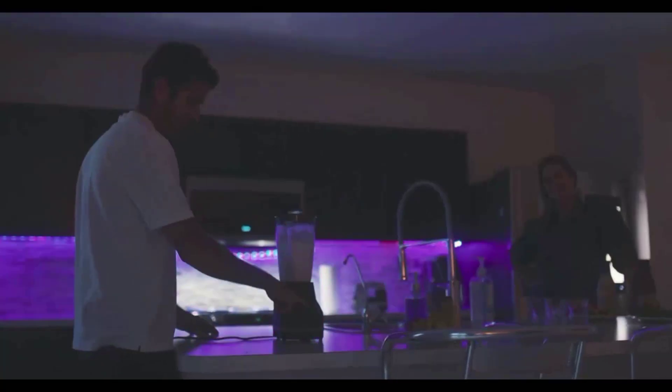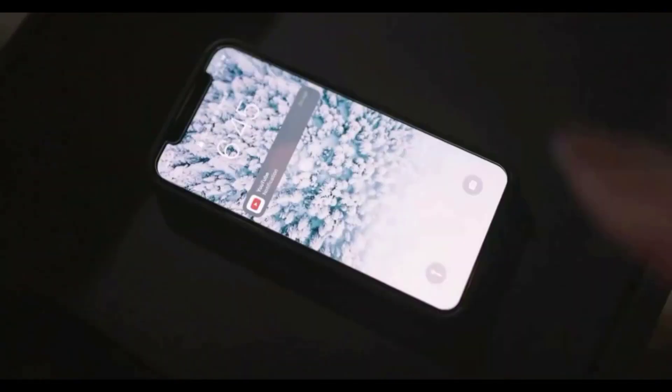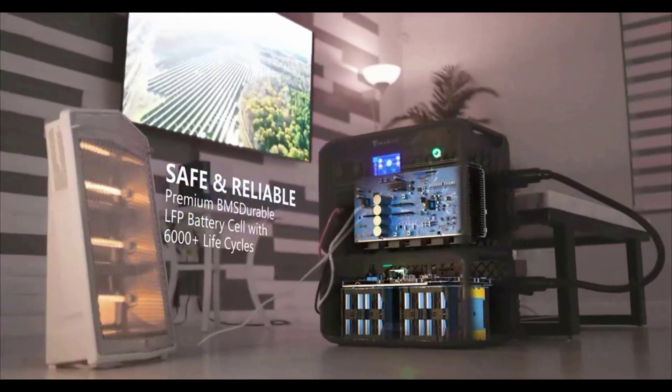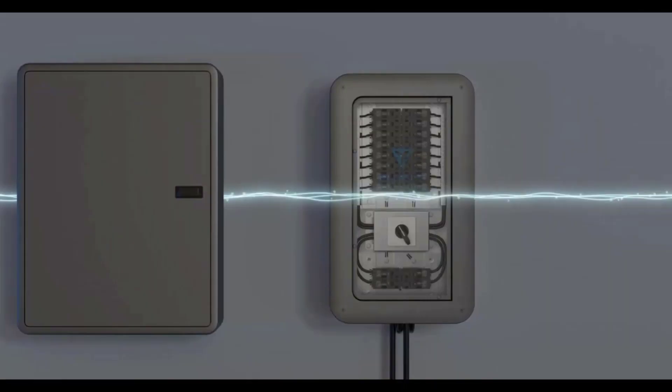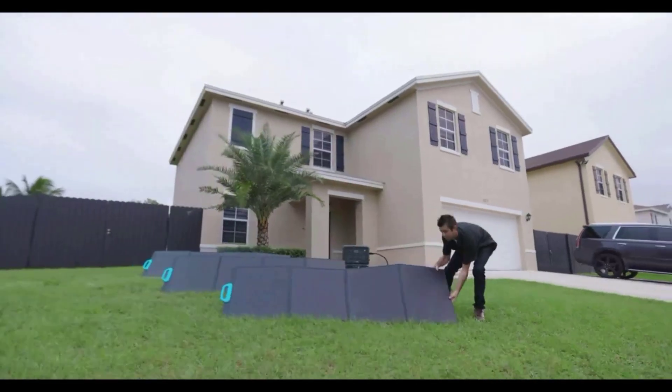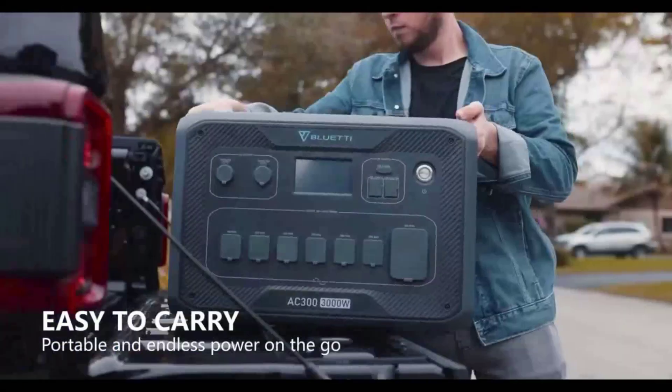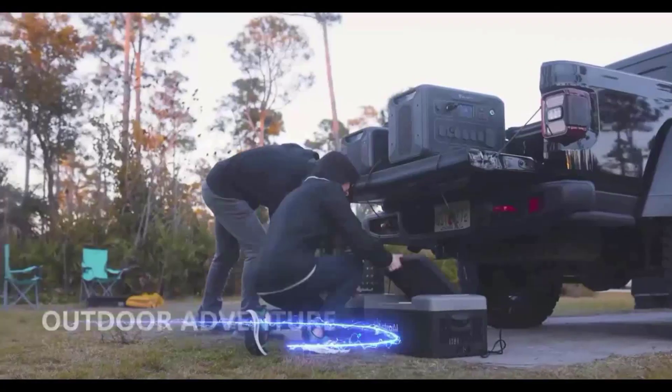Extra accessories are required for AC, car, or lead-acid battery charging. What you get: BLUETTI B300 Expansion Battery, external battery connection cable (P090A), solar charging cable, user manual, 48-month warranty, and friendly online customer service.